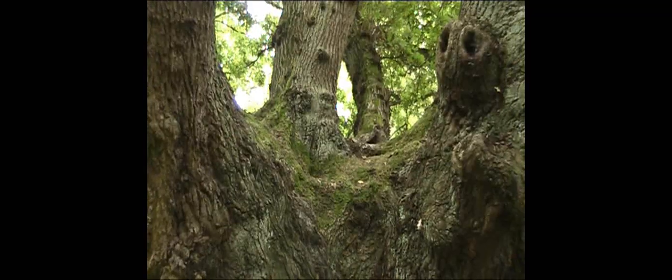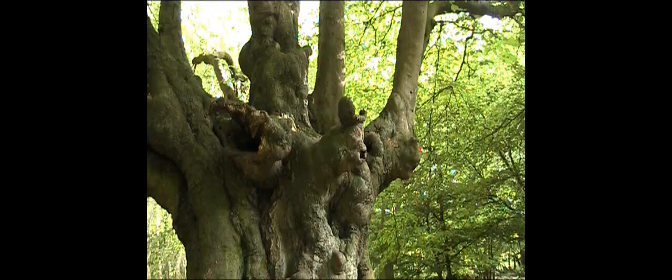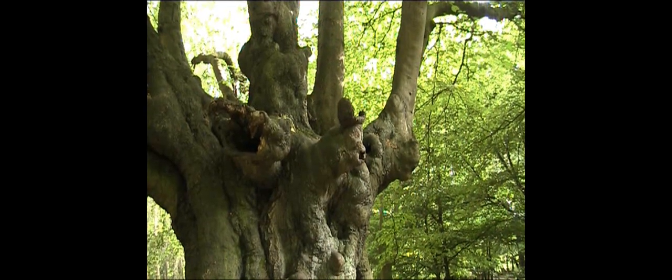Epping Forest is internationally important due to its very large number of ancient trees — mainly oak, beech and hornbeam — and the rare insects, plants, bats and fungi associated with them.